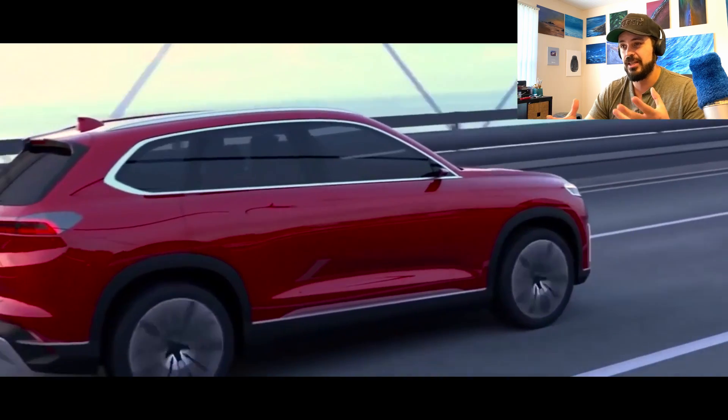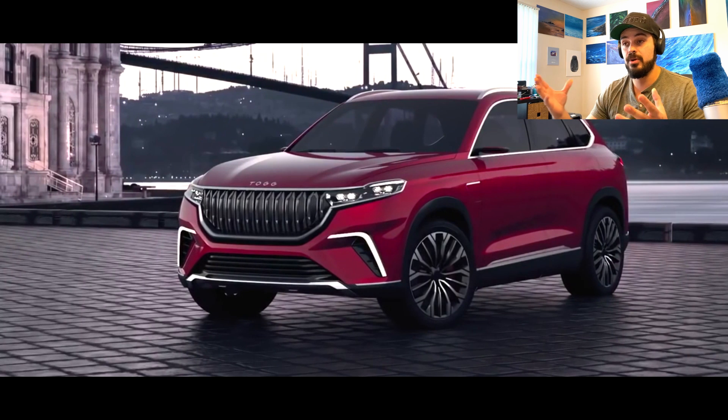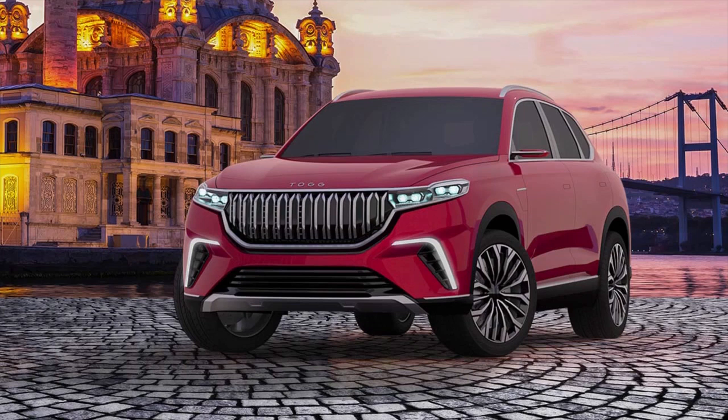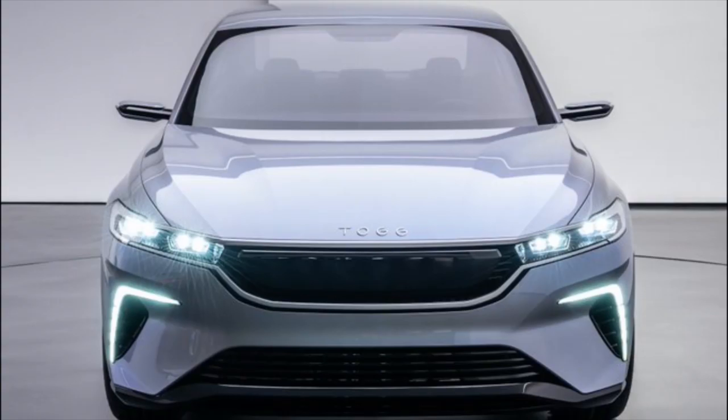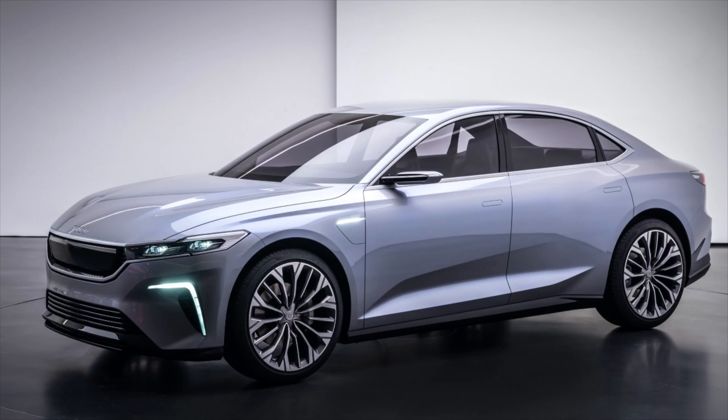They're probably going to have to do some minor changes to manufacturing to make it more cost effective and so on. But they look kind of production ready and they look good. They don't really stick out. We're going to talk more about the design in this video when we dive into the details. The first impressions look good — it's a good looking SUV. Well done, Turkey.